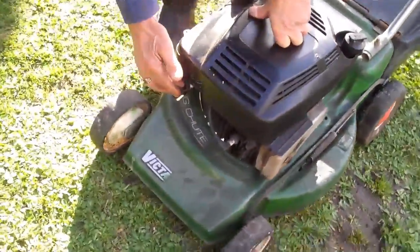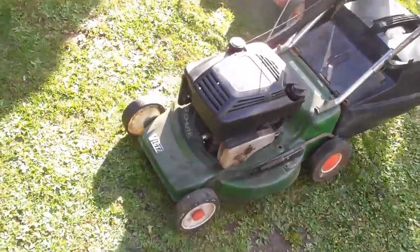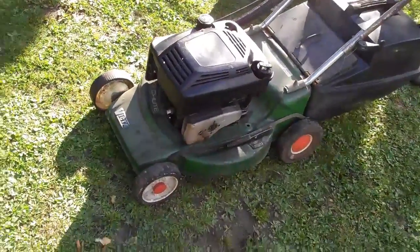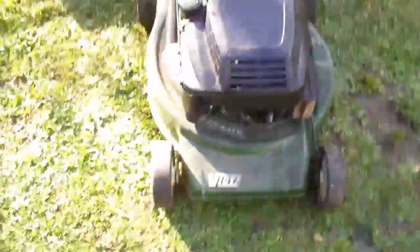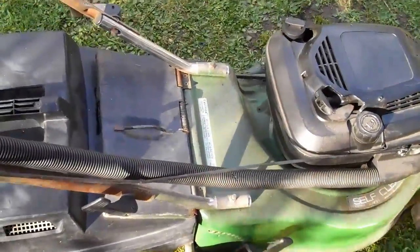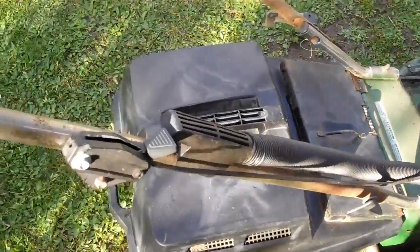There's also a primer out front just to get it going. As you can see, it works really well.